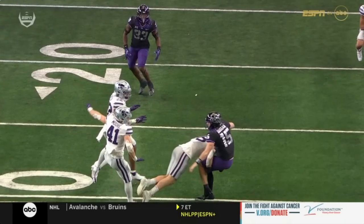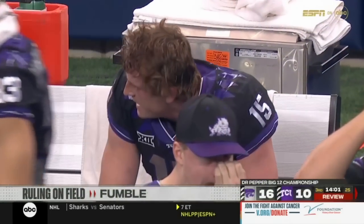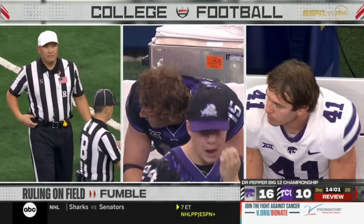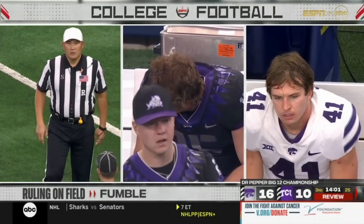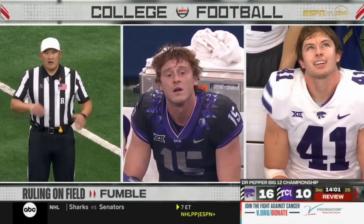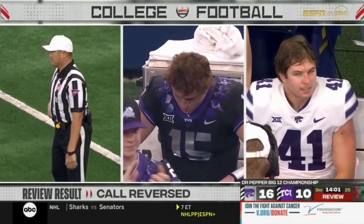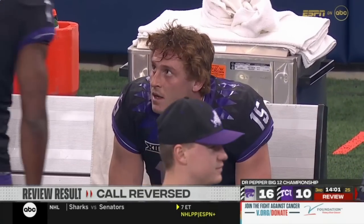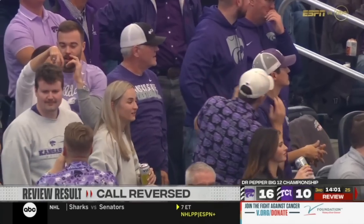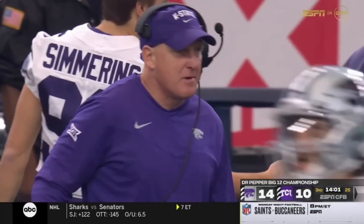Moore was the guy who recovered the fumble in the first half too. But if the hand is moving forward even with the ball in it, then it will be considered a forward pass. The hand was going forward, therefore it's an incomplete pass — it'll be fourth down. That was a tough decision. Duggan intended to hold on to the ball, but his arm was just maybe slightly moving forward.